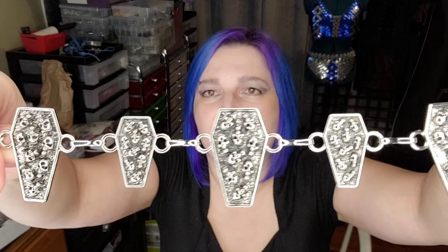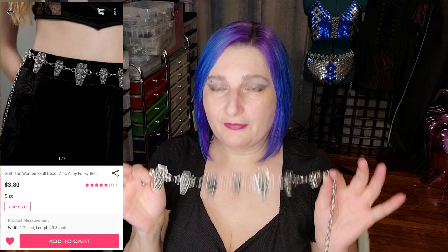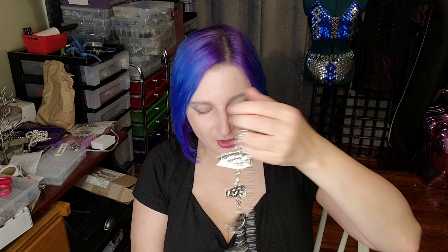Let me show you the accessory piece first — it's a little chain belt but it has these adorable coffins with skulls on it. There are four big ones and three small ones, plus a bunch of chain. I did not get this to wear as a belt — I got it to take apart and use those little coffins in jewelry making. The small ones I think would be good for chokers, maybe with a chain mail choker on each side.